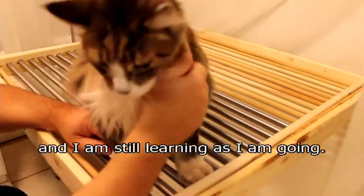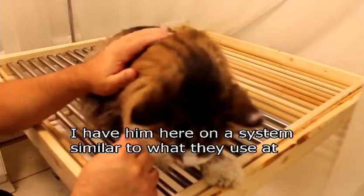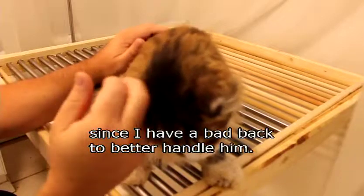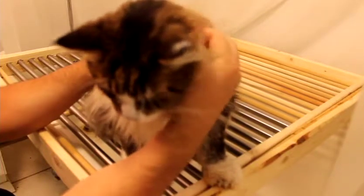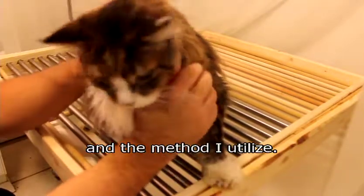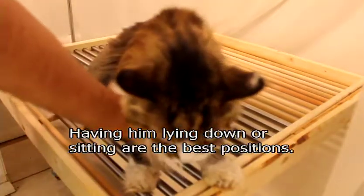It took me two months to learn how to do this, and I'm still learning as I'm going. I get him relaxed. I have him on a system here that is similar to what they use at the vet's office. This allows me to keep him clean — he doesn't get urine on him. It's also easier for me since I have a bad back. Having him lying down or sitting is the best position.